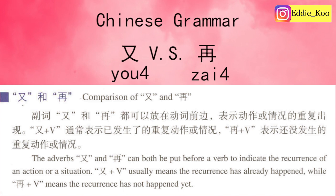Usually, we can put both 又 and 再 before a verb. However, when you use 又, that means the action or the situation has already happened — the recurrence has already happened. Both actions or both situations have already happened.